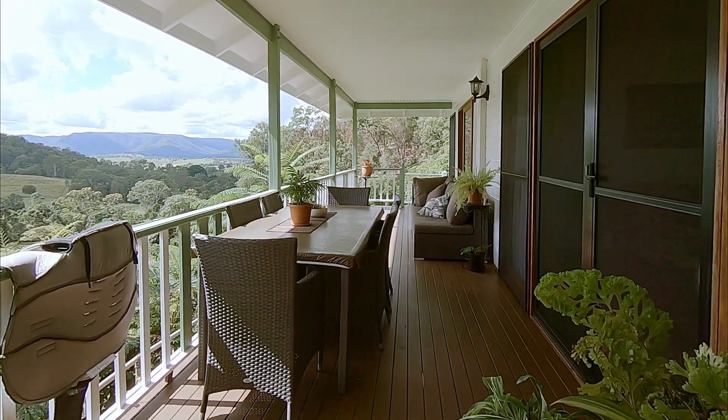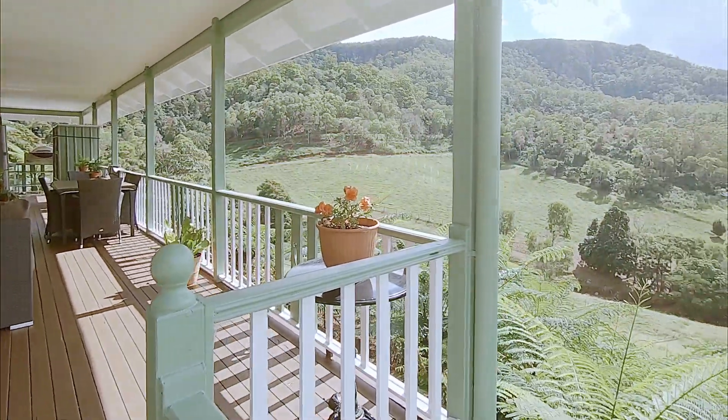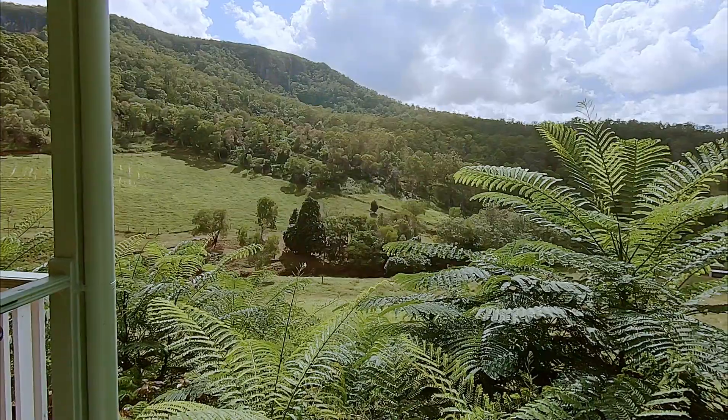The northern veranda has all the views. It overlooks most of the property, has a great view of the bluff, and an extensive view of the valley.